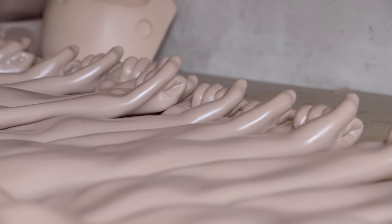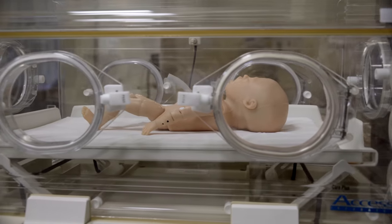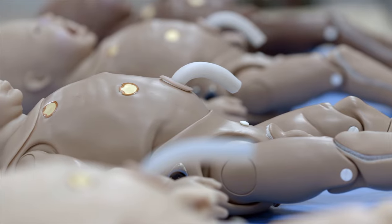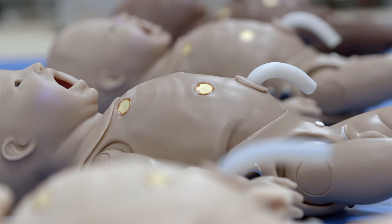Gomert has more than 300 different products, roughly arranged between pre-hospital, nursing care, and OBGYN.